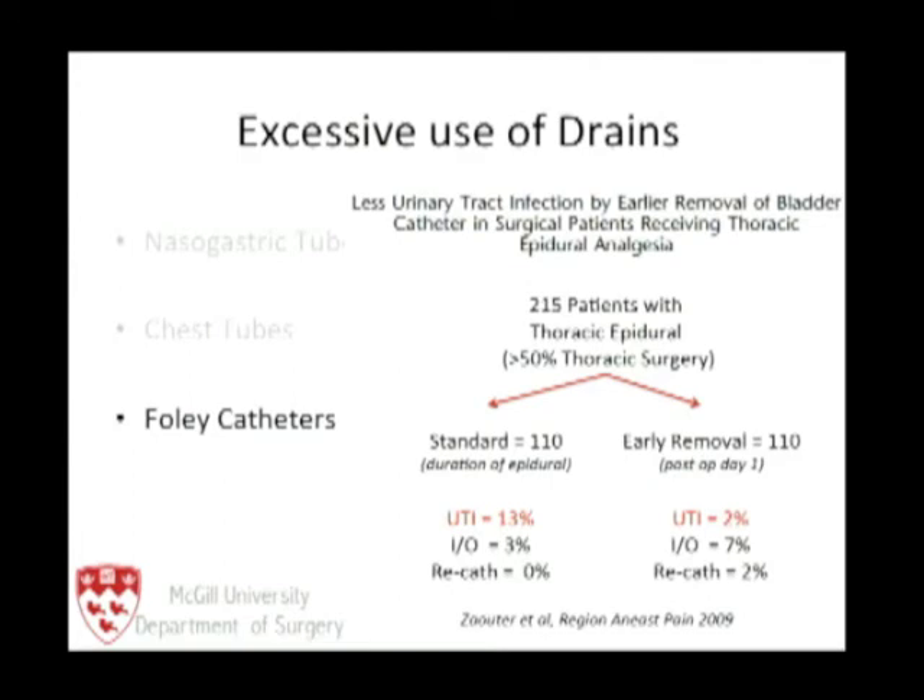So we remove the Foley catheter on the first postoperative day, despite patients having not one but two epidurals.